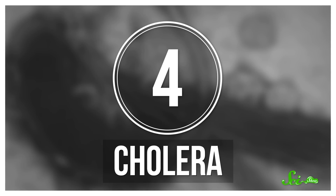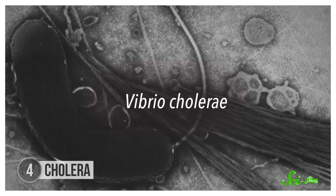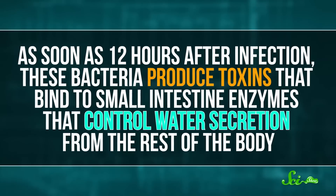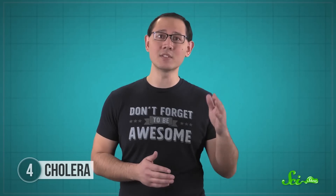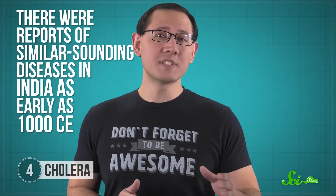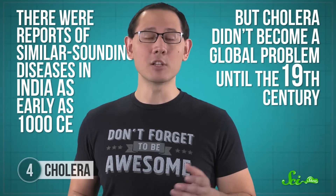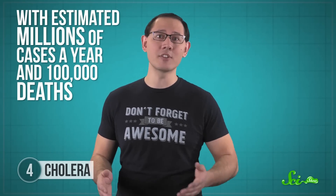Caused by a bacterium called Vibrio cholerae, cholera is a severe gastrointestinal disease that causes vomiting and diarrhea. As soon as 12 hours after infection, these bacteria produce toxins that bind to small intestine enzymes that control water secretion from the rest of the body. Specifically, the toxin makes these enzymes flood the intestines with water, and that leads to dehydration so severe that it's deadly. There were reports of similar-sounding diseases in India as early as 1000 CE, but cholera didn't become a global problem until the 19th century when widespread trade started happening. Cholera caused a lot of fear wherever it went, and even today it's a public health problem with estimated millions of cases a year and 100,000 deaths.